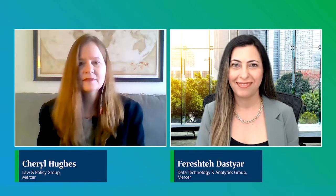Hi, I'm Tracy Watts. Welcome to Mercer Health News. Today, we're going to take on the big topic of transparency, and I have two of my colleagues here today to help us do that. Cheryl Hughes is a principal in our law and policy group, and Fereshta Dastyar is a principal in our data, technology, and analytics group.